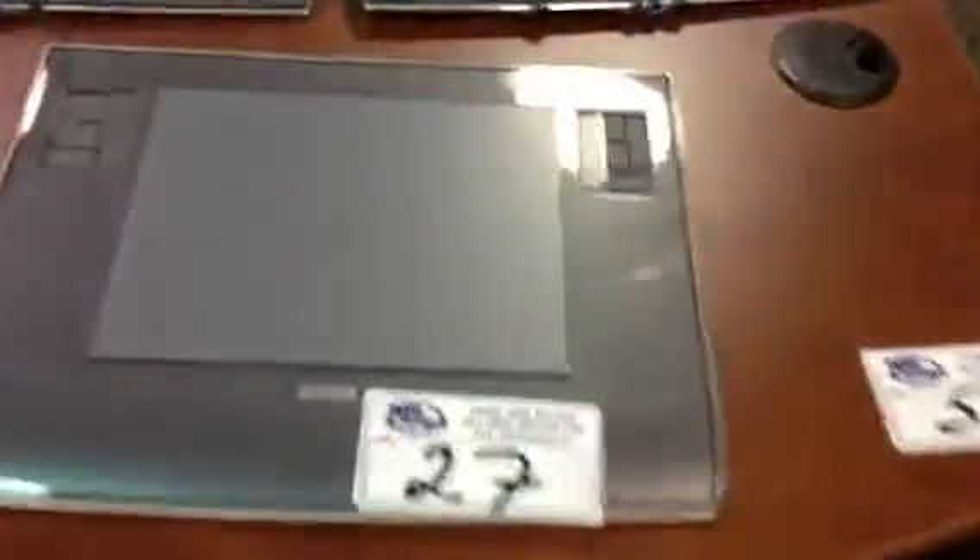Hutches, wardrobe closets, pedestals. Look at all these tablets here — we've got a ton of those as well. Everything's sold to the highest bidder, unreserved auction this Thursday at 10 a.m. We've got limited edition prints.